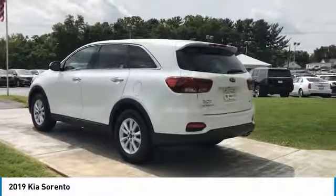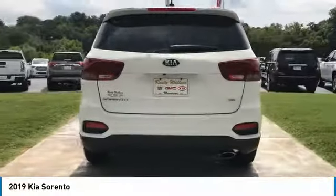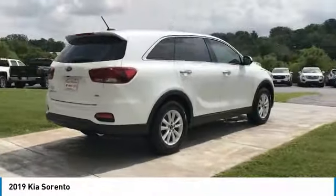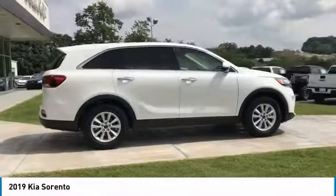Traction control, anti-lock braking system, air conditioning, Bluetooth wireless data link for hands-free phone, power steering, cruise control, aluminum wheels, FWD, AM FM stereo radio, rear defrost.